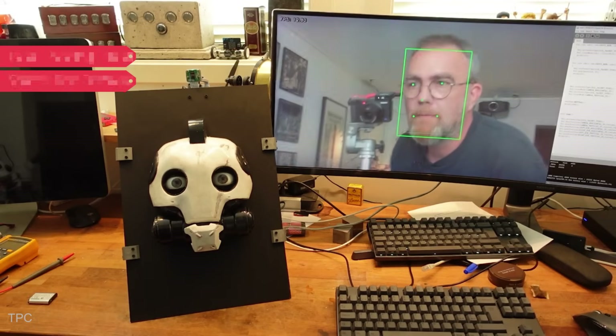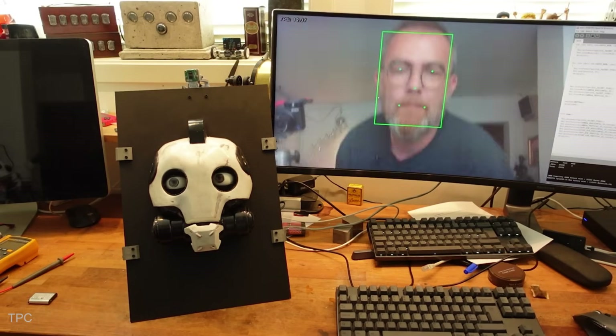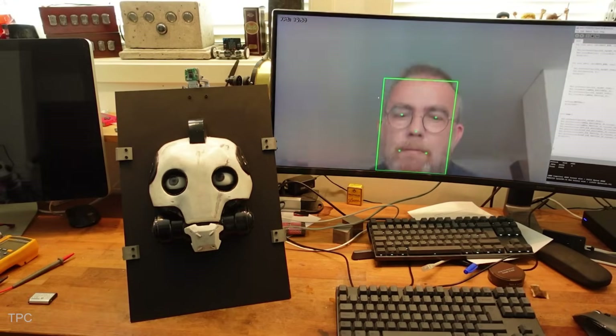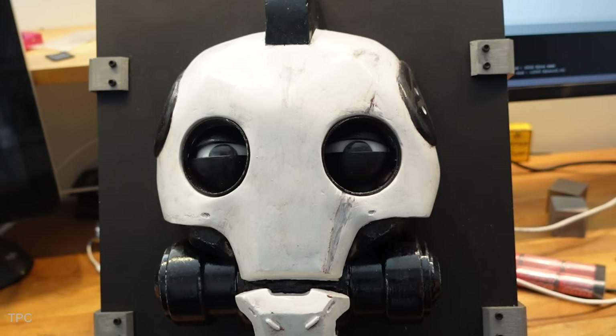Number 19. Imagine walking past a booth at a Maker Faire, and a robot suddenly locks eyes with you, tracking your every move. That's exactly what this creator built — a custom animatronic inspired by Love, Death, and Robots, featuring realistic eye movement and face detection.